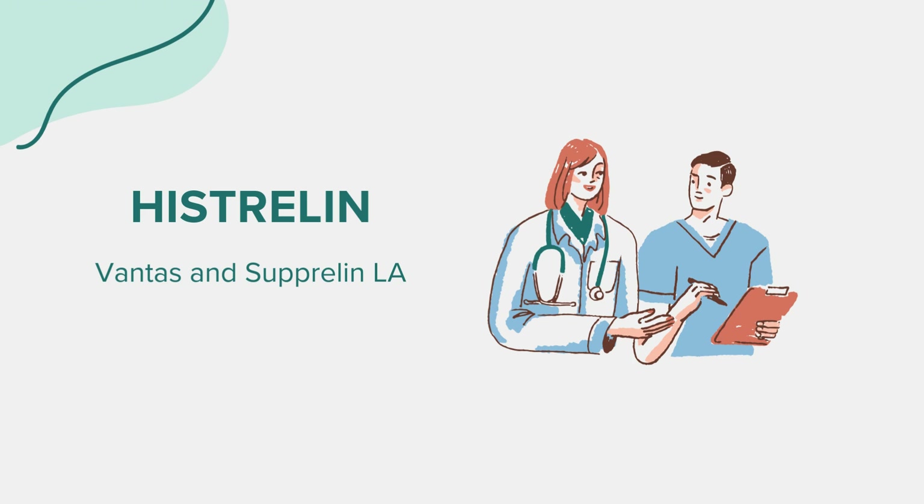Before taking this medicine, several factors need consideration. It's important to inform your healthcare provider if you have any existing health conditions, especially those related to the heart, liver, or kidneys. Women who are pregnant or breastfeeding should not use Histrelin, as it can cause harm to the fetus or infant. Regular monitoring is essential, particularly for children undergoing treatment for central precocious puberty, to ensure the medication's effectiveness and adjust dosages as needed.